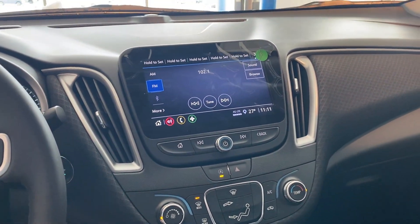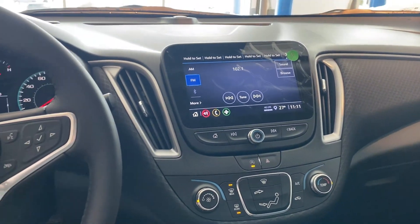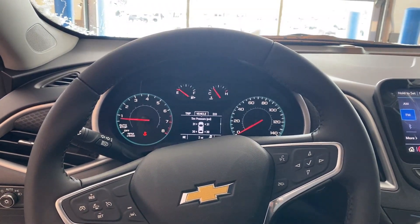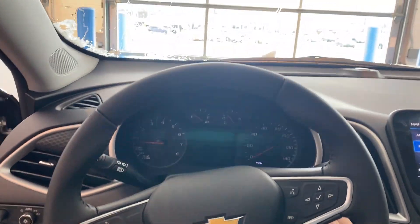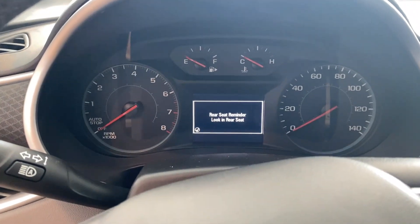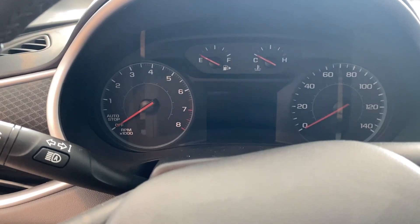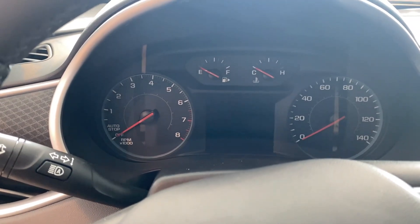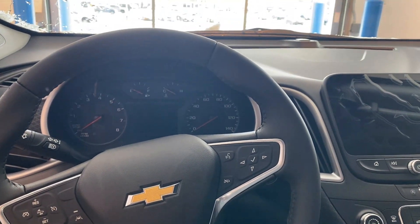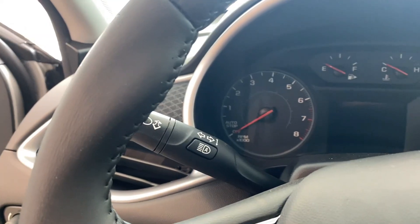If you want something that's comfortable, a little bit easier to drive, and really reliable — check this out. Great quality Chevrolet; the Malibu's been around for a long time. I also like that rear seat reminder feature: if you open the rear door at any point before you start the vehicle, it will remind you to check the back seat when you shut the vehicle off. It's a great way to keep your kids safe. And it does have automatic headlights too — that's a nice feature.